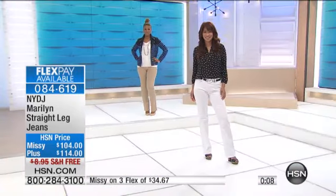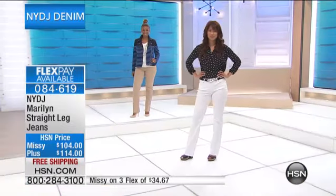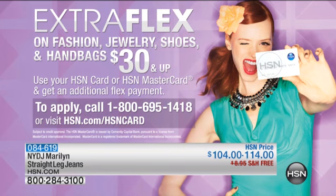This is premium denim — not run-of-the-mill at any basic entry price point. This is really high-quality fabrication that will stretch and move with you without giving out at the end of the day. The added bonus is that you have the LiftTuck technology that slims from within, so you will look and feel and buy a whole size smaller. We have Extra Flex on fashions, jewelry, shoes, and handbags $30 and up. To apply for an HSN card, call 1-800-695-1418 or visit hsn.com/HSNcard.